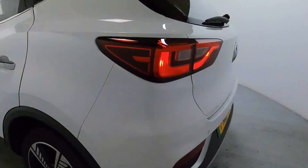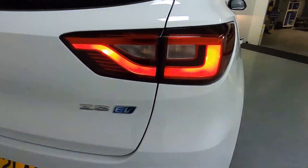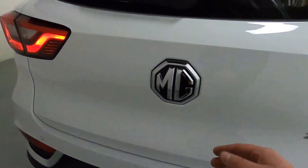Big rear light to the back with rear parking sensors. Got that EV badge on the right hand side — fully electric.